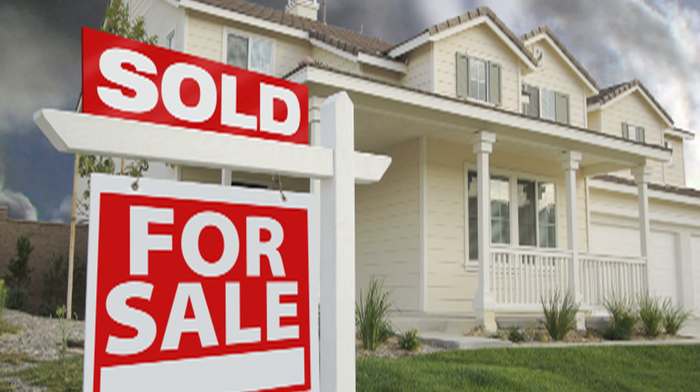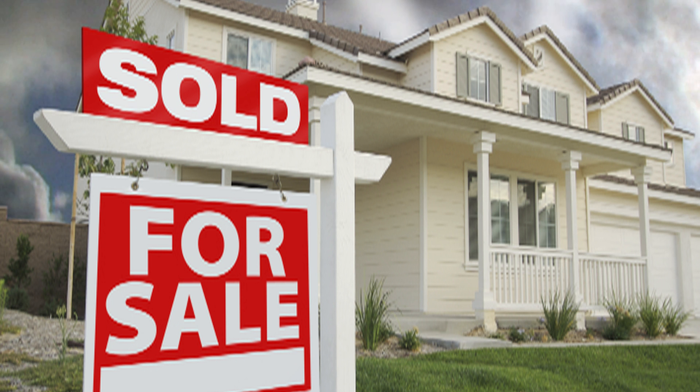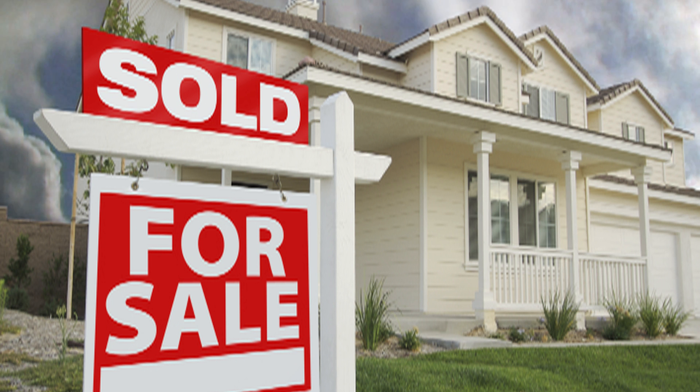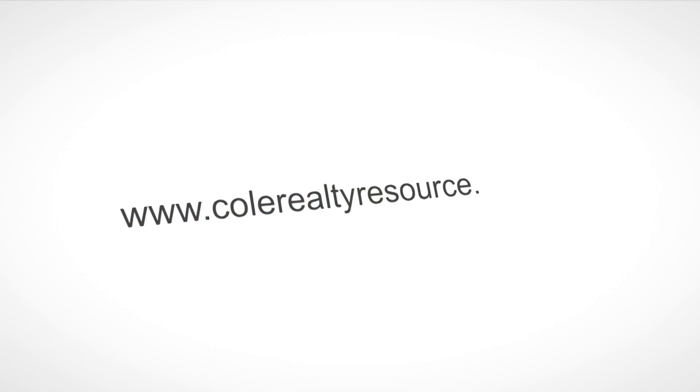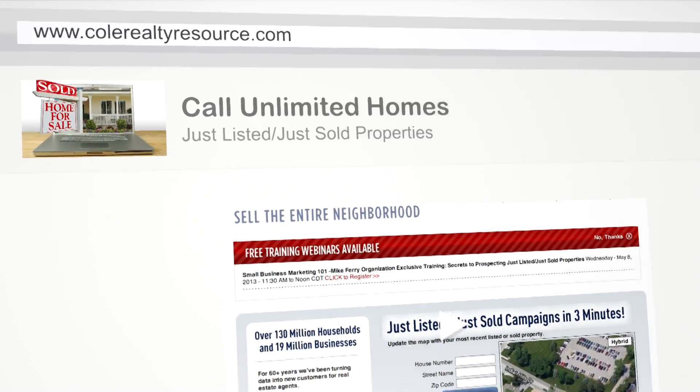Low inventory of existing homes coupled with rising home prices and continued low interest rates is creating the perfect storm for realtors. Get neighbors off the fence now and convince them it's time to sell with Cole Realty Resource.